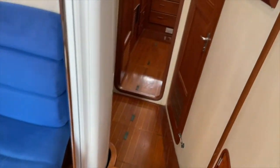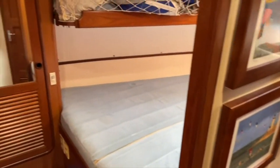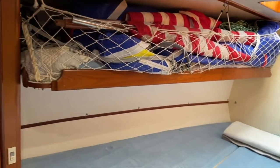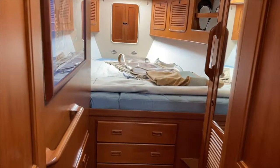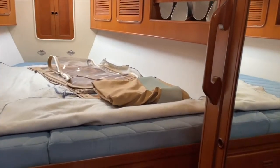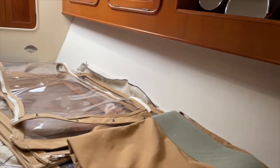Moving forward, the guest cabin offers a full-size berth with a flip-up pilot berth above. The guest head is opposite with a separate shower stall. Both heads and all blackwater hoses were replaced in the last 10 years. The VIP stateroom is forward with private access to the guest head and plenty of light and ventilation through the overhead hatch.